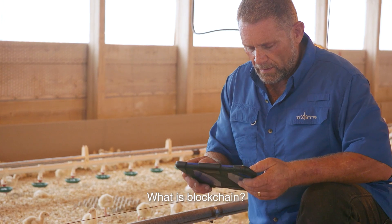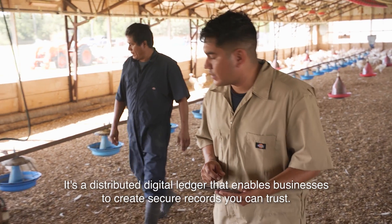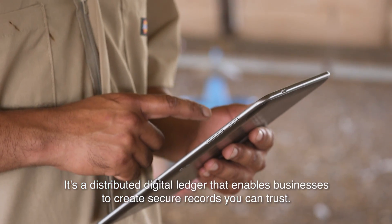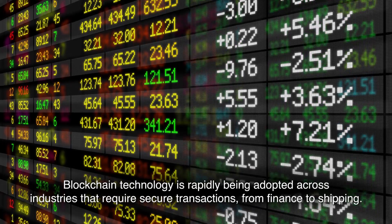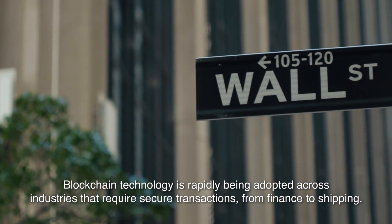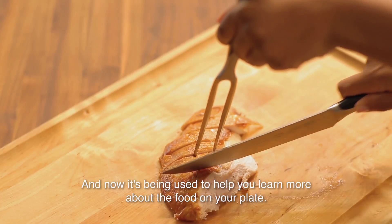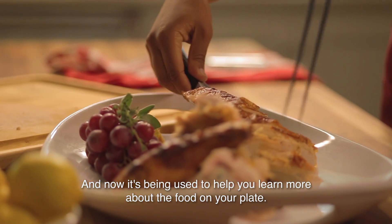What is blockchain? It's a distributed digital ledger that enables businesses to create secure records you can trust. Blockchain technology is rapidly being adopted across industries that require secure transactions, from finance to shipping, and now it's being used to help you learn more about the food on your plate.